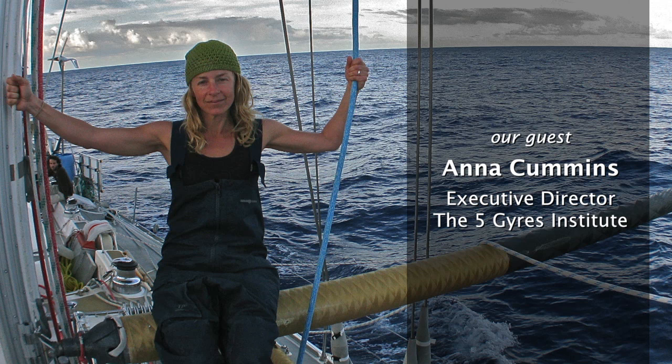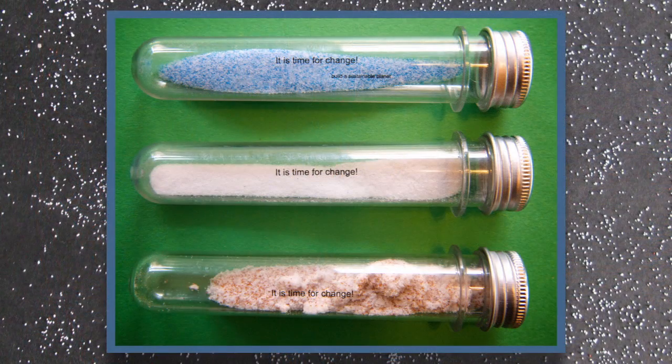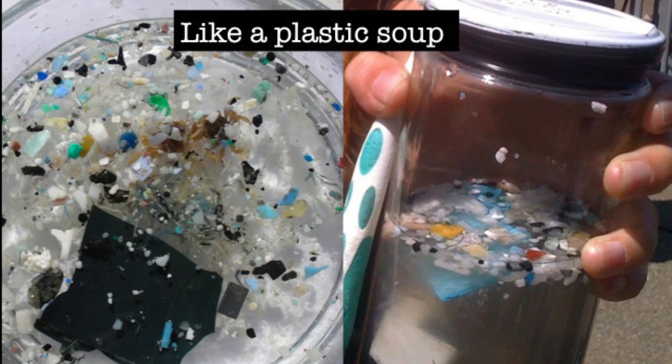Anna Cummins is the Executive Director of the Five Gyres Institute. She says plastic microbeads are generally limited to personal care products. I asked Anna how many microbeads we might find in a typical product. For example, a single tube can contain up to 350,000 of these small plastic beads. So when you look globally at the number of people using these products, it amounts to a lot of beads.